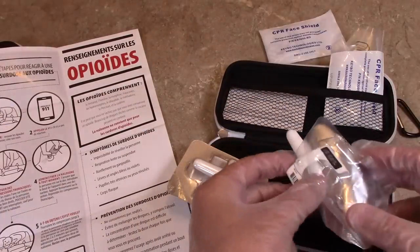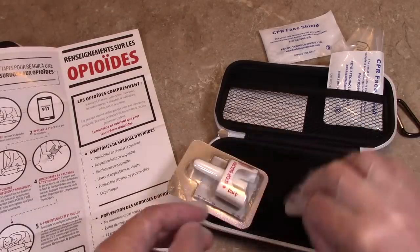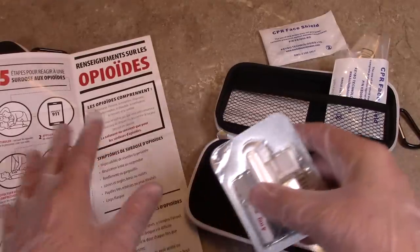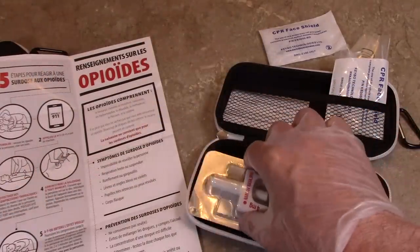The kit comes with two applicators because after two or three minutes, if the person doesn't respond, the instructions say to give them another dose. So that's why there's two. Hopefully it'll only take one.